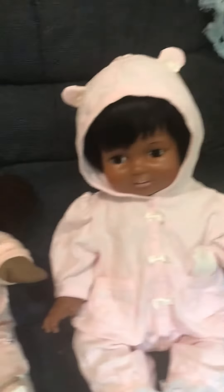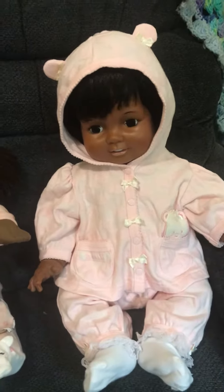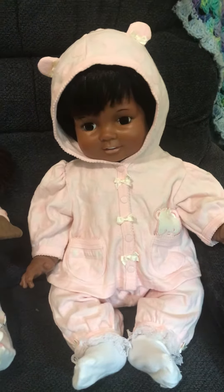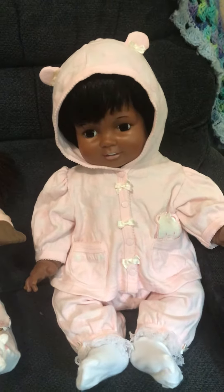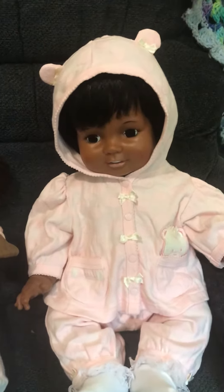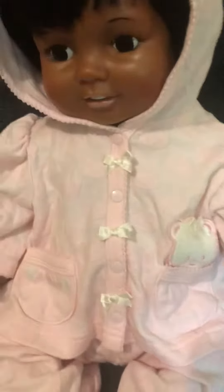To my right I have my Baby Chrissy, and she is in a pink two-piece hoodie. It is so adorable. It also has a white teddy bear here in the pocket.